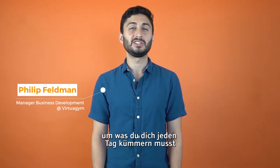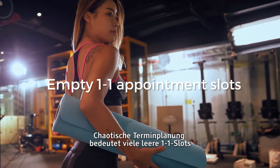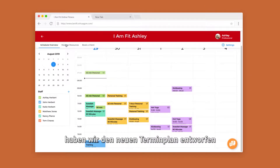Scheduling appointments is something that you probably do every day. Poor management of your schedule means plenty of empty one-to-one slots, and ultimately that means less revenue for you. To maximize efficiency with your one-on-one scheduling, we designed a new appointment schedule.